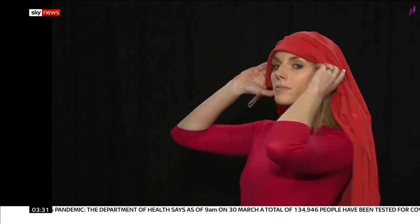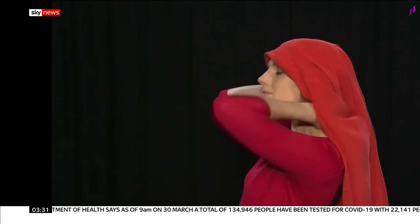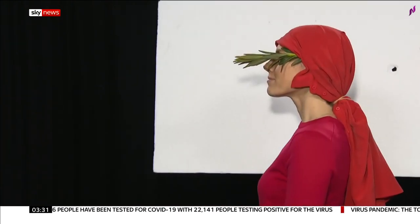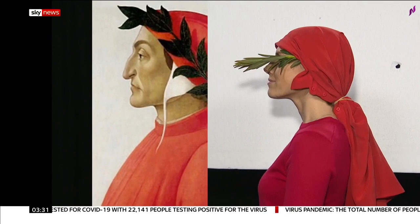So I thought it only fair to give the challenge a go myself. It might be a laugh for many, but with galleries closed, it's definitely helping to keep the love of art alive. Rebecca Williams, Sky News.